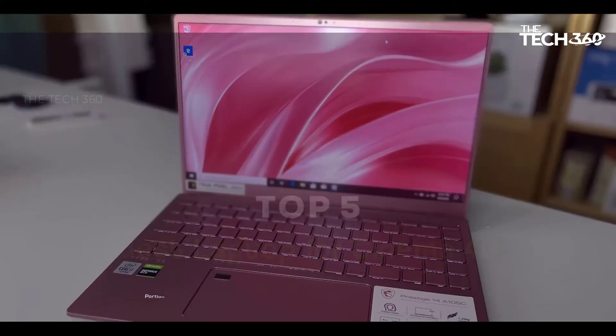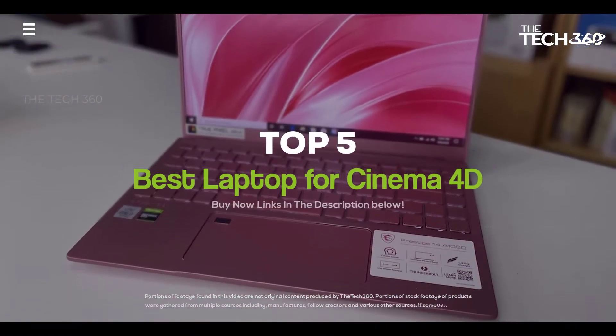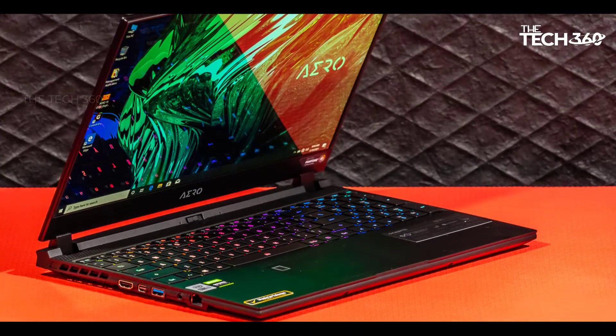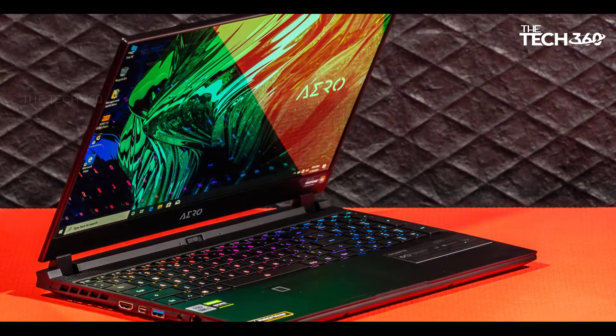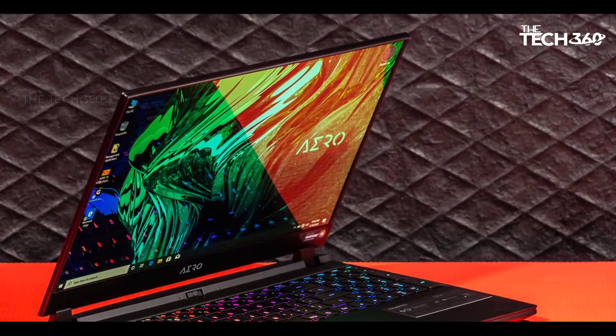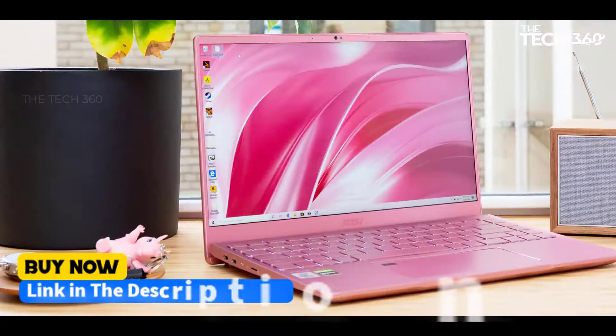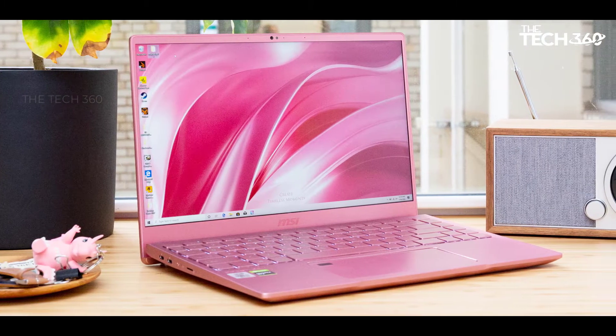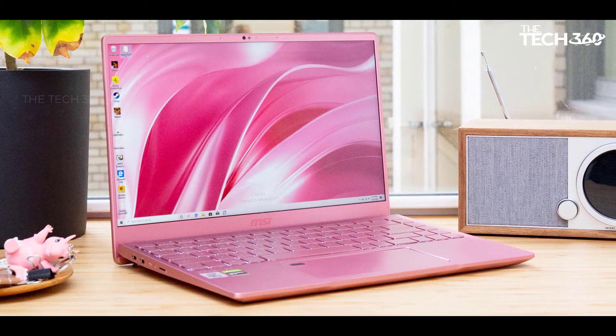What's up guys, today we're going to take a look at the 5 best laptops for Cinema 4D in 2022 on the market for this year. We're going to show you our 5 best picks, and we'll talk about whether or not you should buy them. If you want more information and the most up-to-date pricing on the products mentioned, be sure to check the links in the description below. Let's get started.